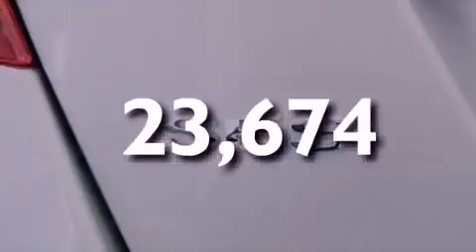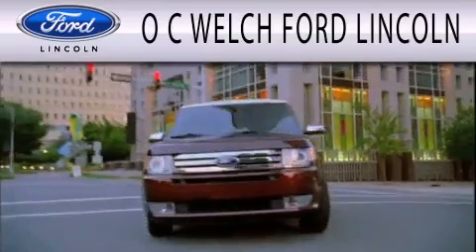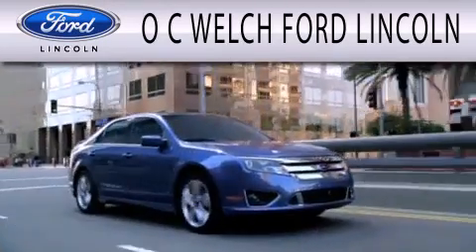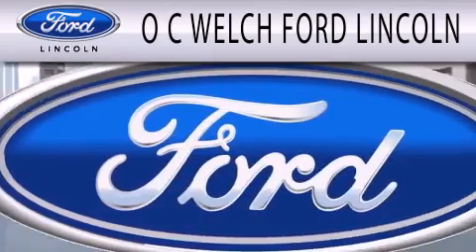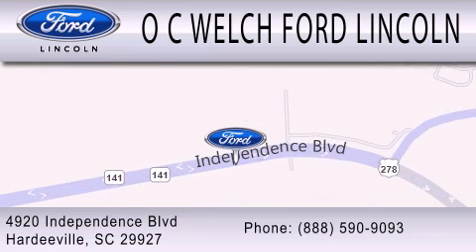Call or visit us right now and arrange your test drive today. OC Welch Ford Lincoln is dedicated to doing everything possible to ensure that the experience you have selecting your next vehicle is as pleasant as possible. We are located at 4920 Independence Boulevard in Hardyville.